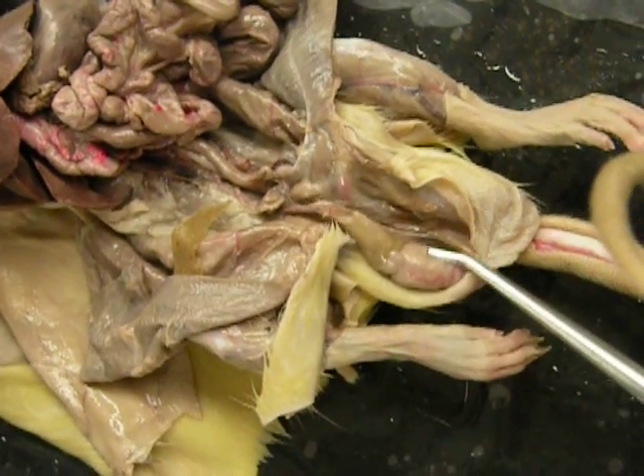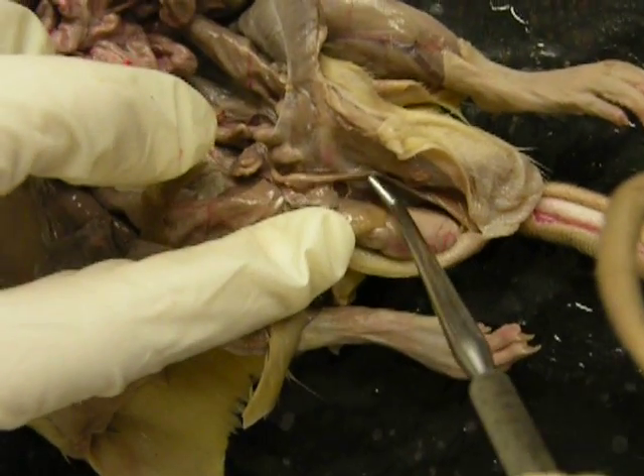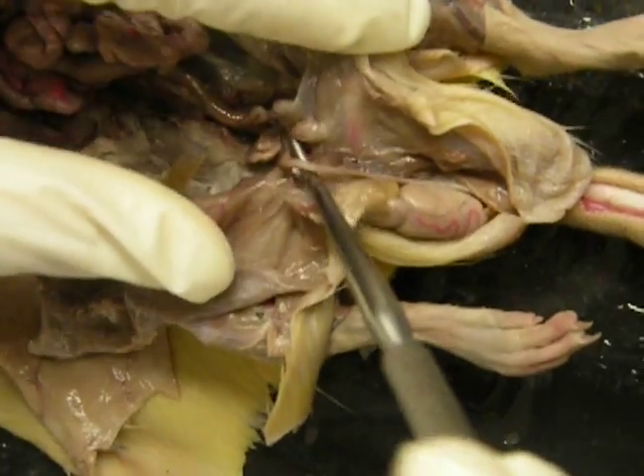If I move the testes over, I can follow the vas deferens, also known as the ductus deferens, all the way up, kind of near the bladder.